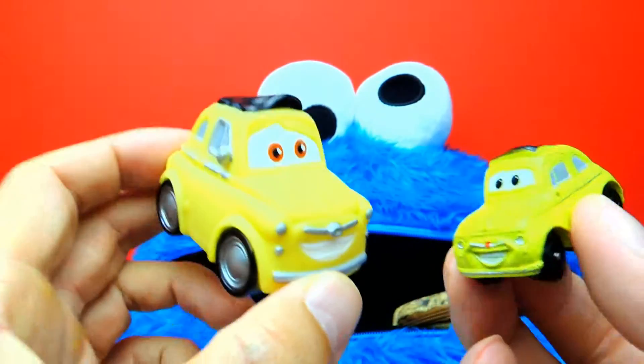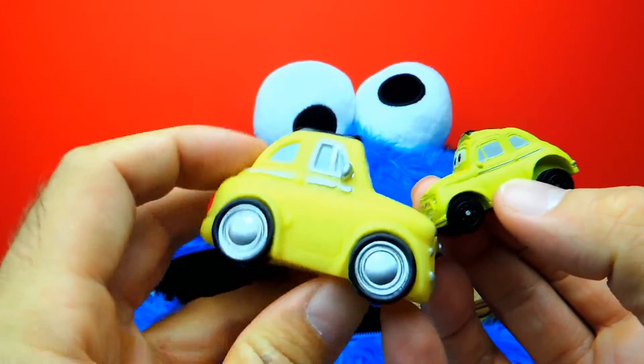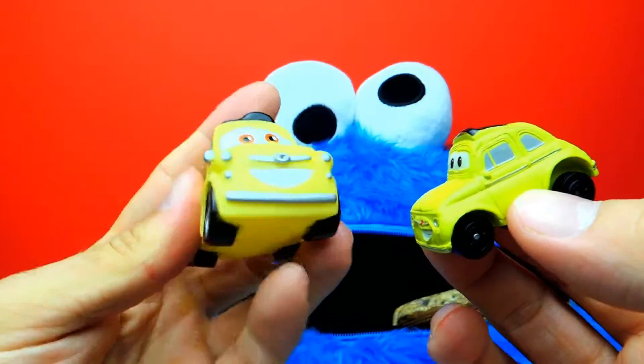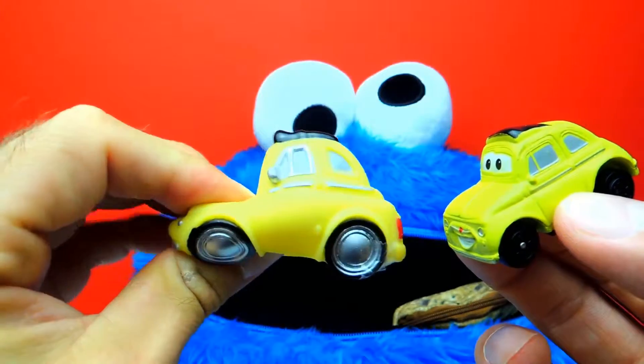And we also have another Luigi, a bigger one. So we have a small Luigi and a big Luigi. Yeah this one is a little bit squishy — you can squeeze it, it's made of rubber. Oh it's so awesome to squeeze it. I think Luigi likes this!